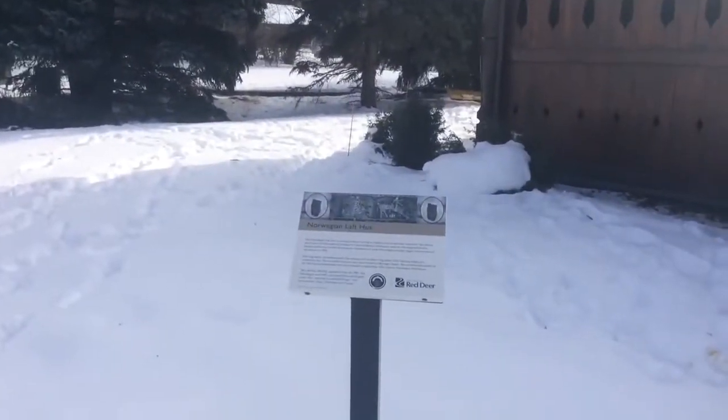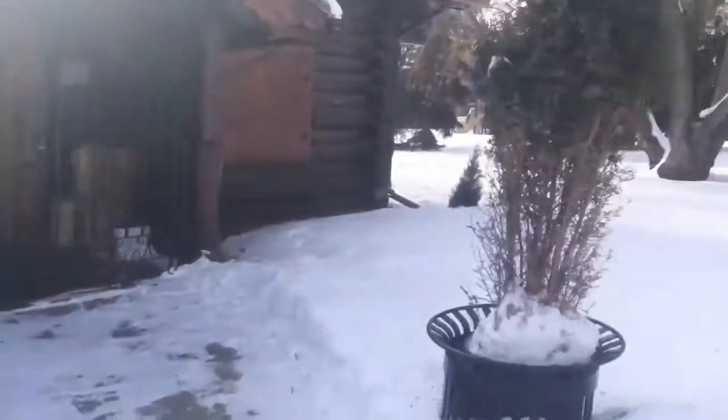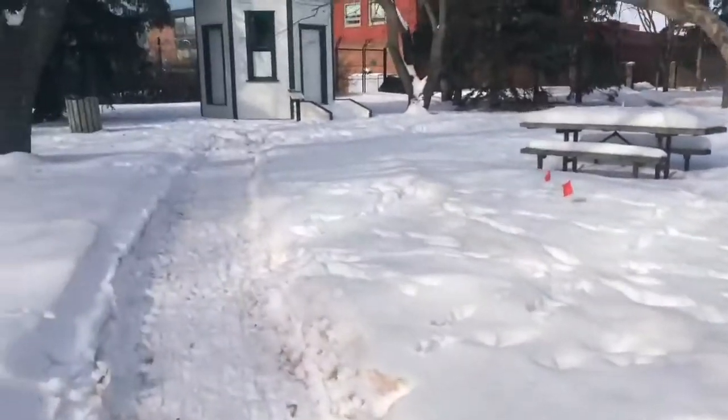It is a museum that is operational during the spring and summer months on Saturdays, Sundays, and some Fridays.